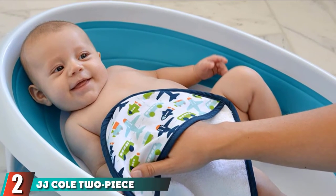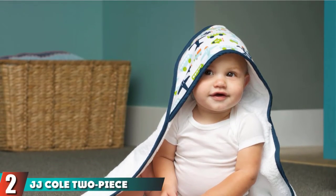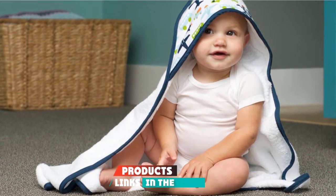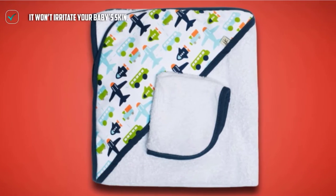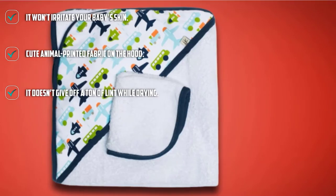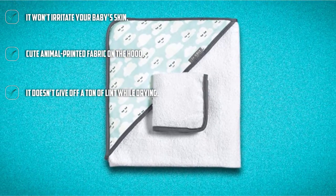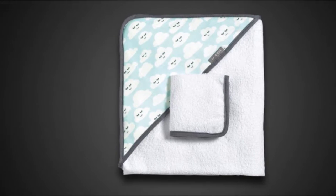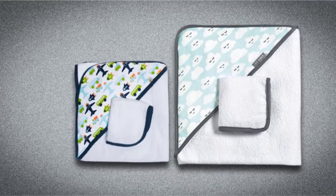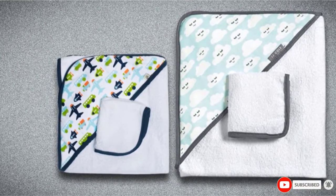Moving on to number 2, we have the JJ Cole 2-Piece Hooded Baby Bath Towel Set. This set comes with a hooded towel and a color-coordinated washcloth. There are six color options, so you'll have no trouble finding one that matches your bathroom decor. The prints are modern and stylish. Both the towel and washcloth are machine washable, so you don't have to spend your valuable free time hand washing. They are made of 100% terry cloth, which is highly absorbent and feels soft on your baby's skin.